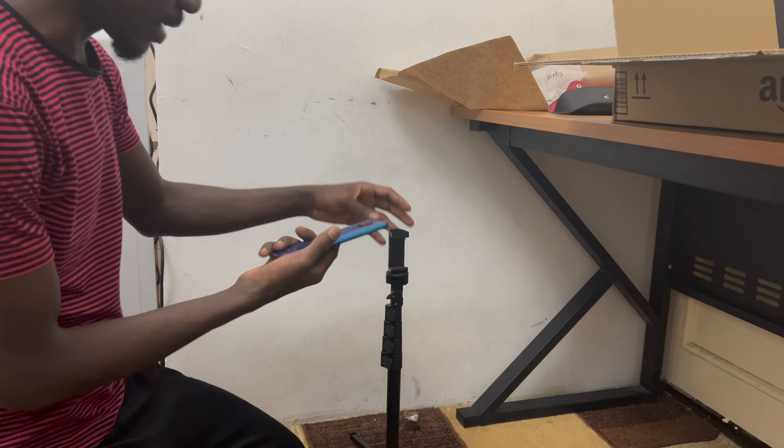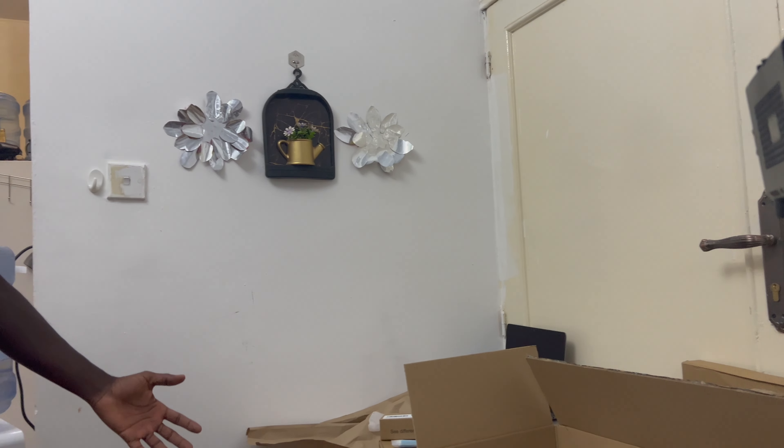The name of the stand is FitStill — I'll share the link to the product in the description below. With these few devices we've purchased today, I believe we're set to go higher in our blogging. We are into lifestyle blogging — me and my wife — covering life hacks, DIYs, and life in Saudi Arabia. If you'd like to learn more about Saudi Arabia, lifestyles, and life hacks, please subscribe to the channel and like this video. Thank you, bye!